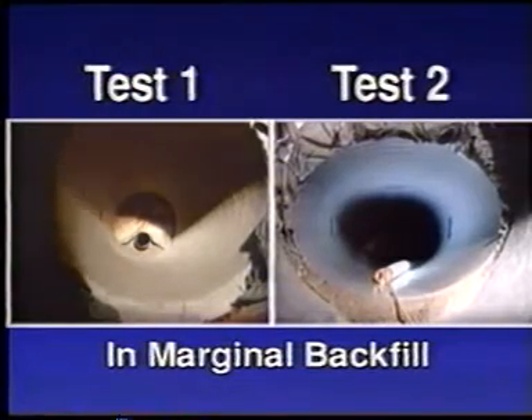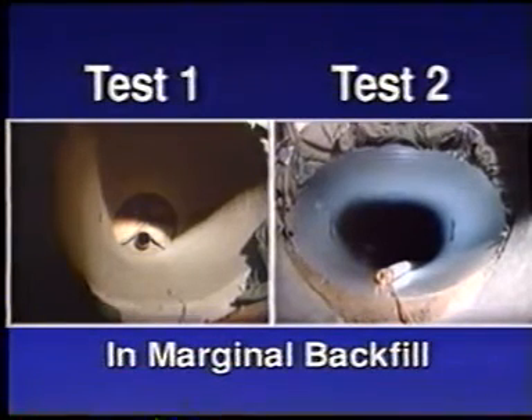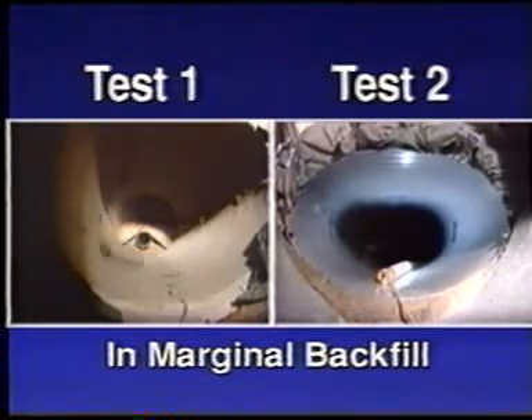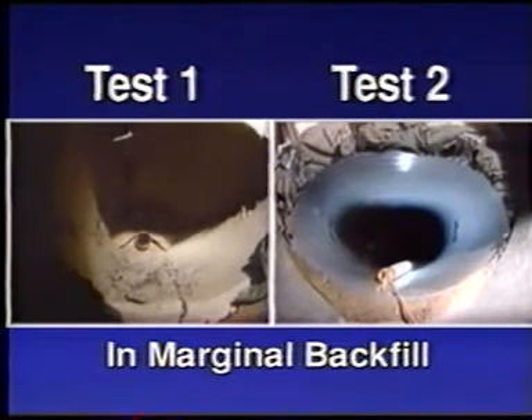Conclusion: Tests one and two show how rigid and flexible pipes behave differently under identical soil conditions and loads. Rigid pipe is designed to resist soil pressure; therefore its performance is measured by its ability to withstand longitudinal cracking. Concrete reacts to excessive load by cracking, permitting infiltration. In comparison, flexible pipe derives its soil load-carrying capacity from its flexibility. Under load, ultra-rib is designed to transfer vertical load to the surrounding soil.